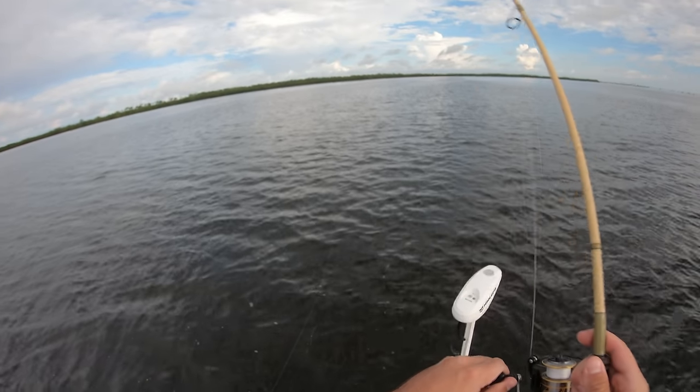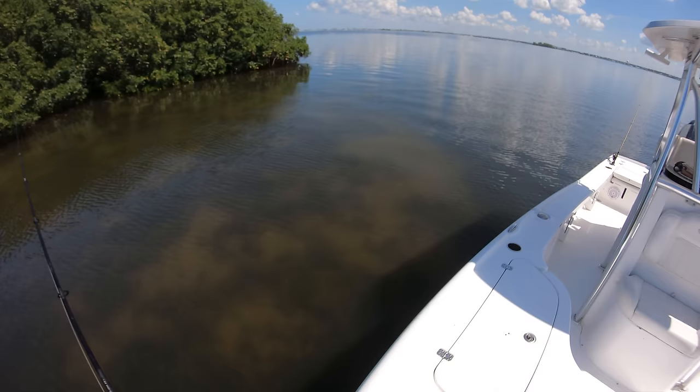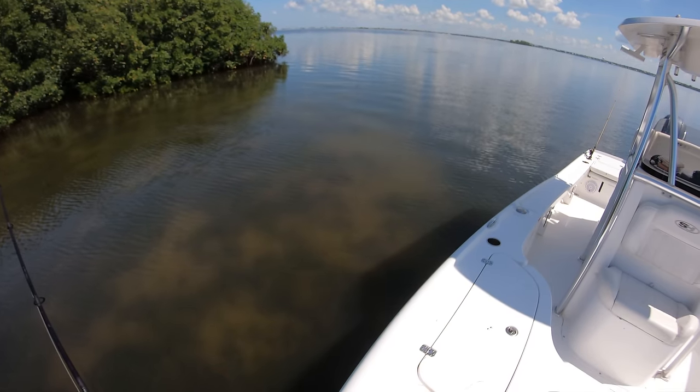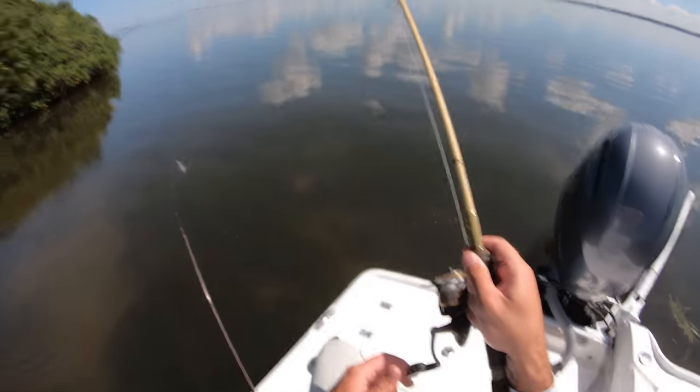There we go, that's the fish! That's a redfish — yeah, it's a healthy fish right there. That's red right there. Putting one out there would be a good idea.